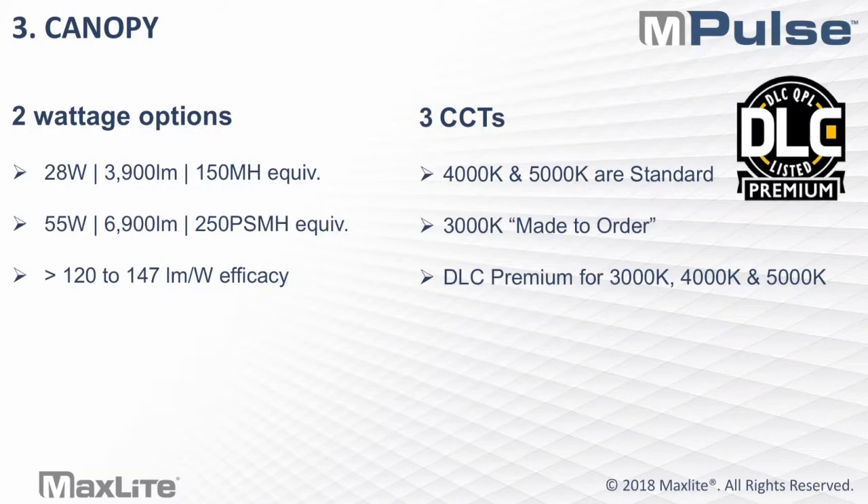The Impulse Canopy comes in two wattage options: a 3,900-lumen package and a 6,900-lumen package, with about 120 to 147 lumens per watt efficacy. Essentially, with one you have higher output, and with the other you have higher efficacy. In terms of CCTs, it is DLC premium pending for 3K, 4K, and 5K.